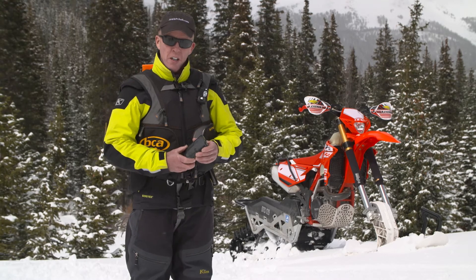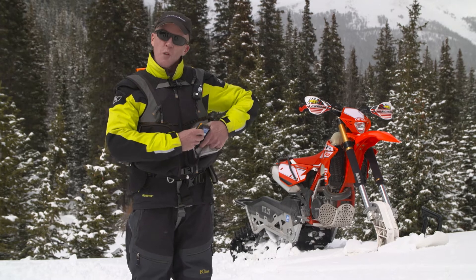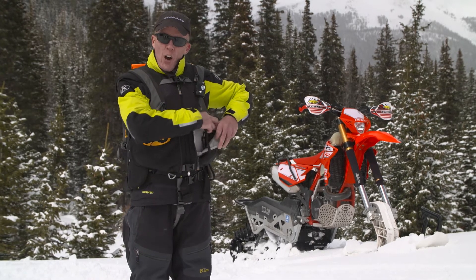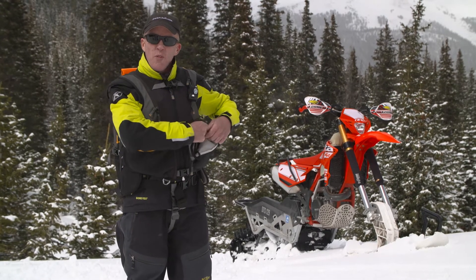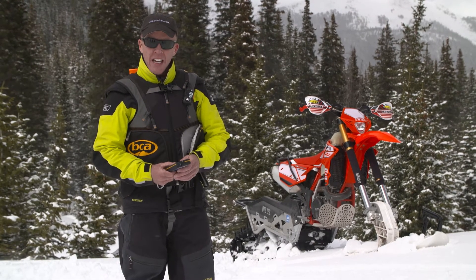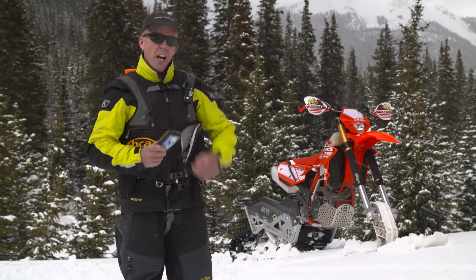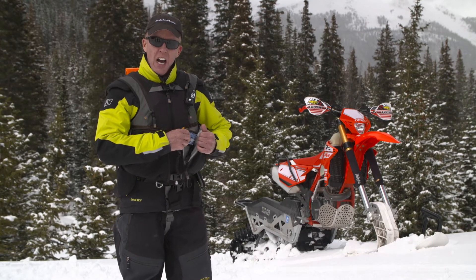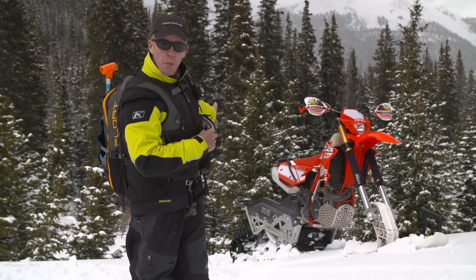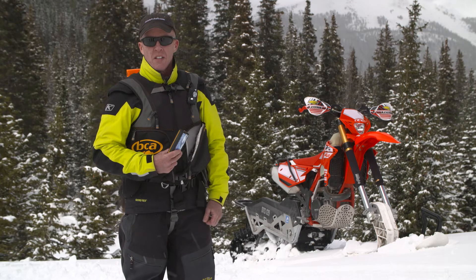As a snowmobiler, I use the Float Mountain Pro Vest. The transceiver goes right in the front pocket here. What's nice about this, it's very quick to access for doing transceiver checks at the beginning of the day. I can also be very fast in a rescue — I don't have to dig underneath layers. It's right here. I can do a search on my snow bike or snowmobile and have quick access to the transceiver.